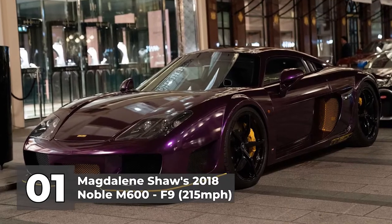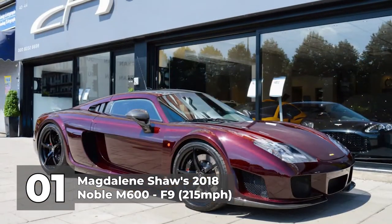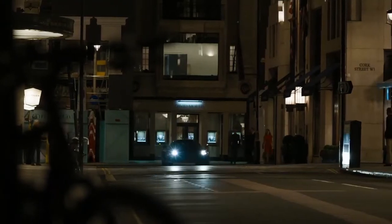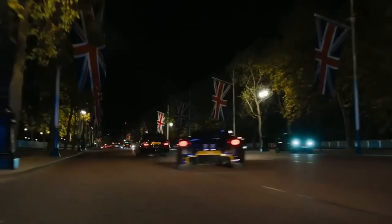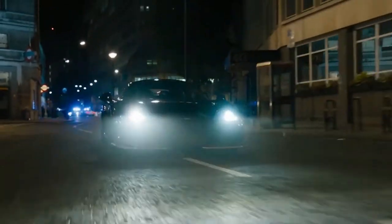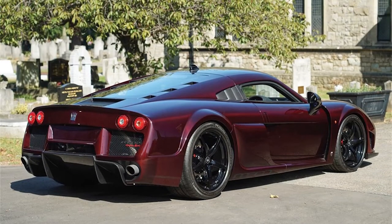Number 1: Magdalene Shaw's 2018 Noble M600 in F9, with a top speed of 215 miles per hour. The M600 is handcrafted in Leicestershire, Britain, by a team of 20 engineers and designers. Its 4.4L V8 engine was originally developed by Yamaha for use in Volvos. Noble gives buyers the choice of different power outputs provided by its twin-turbocharged B8444S motors. The vehicle's carbon fibre body keeps the overall weight down to just 2,760 lbs — lighter than your typical hatchback. The car is seen in F9 when Magdalene Shaw steals an expensive necklace from a jewellery store on New Bond Street in London.